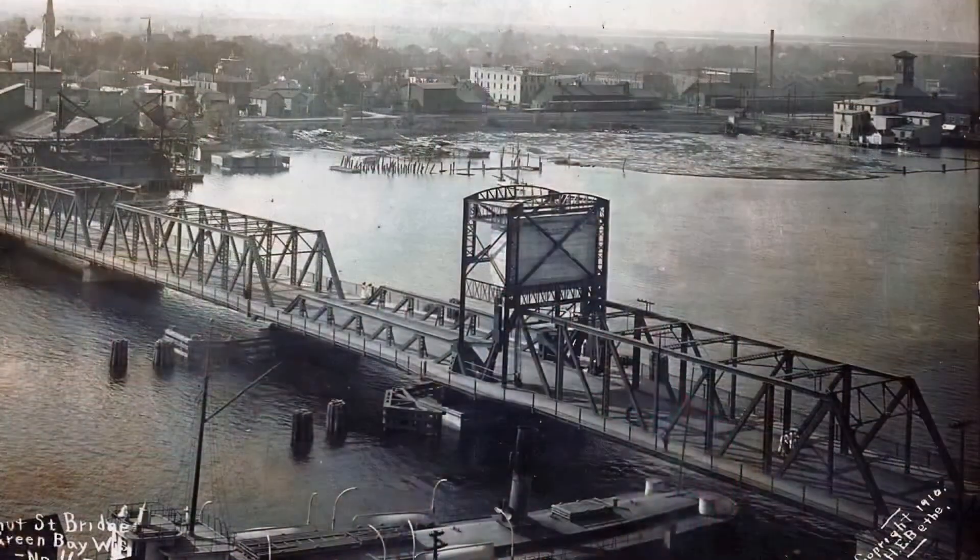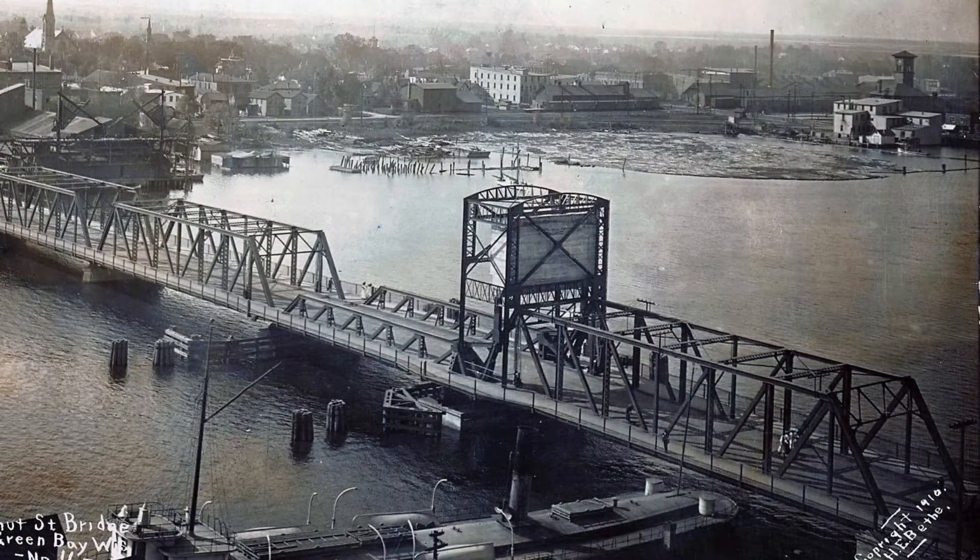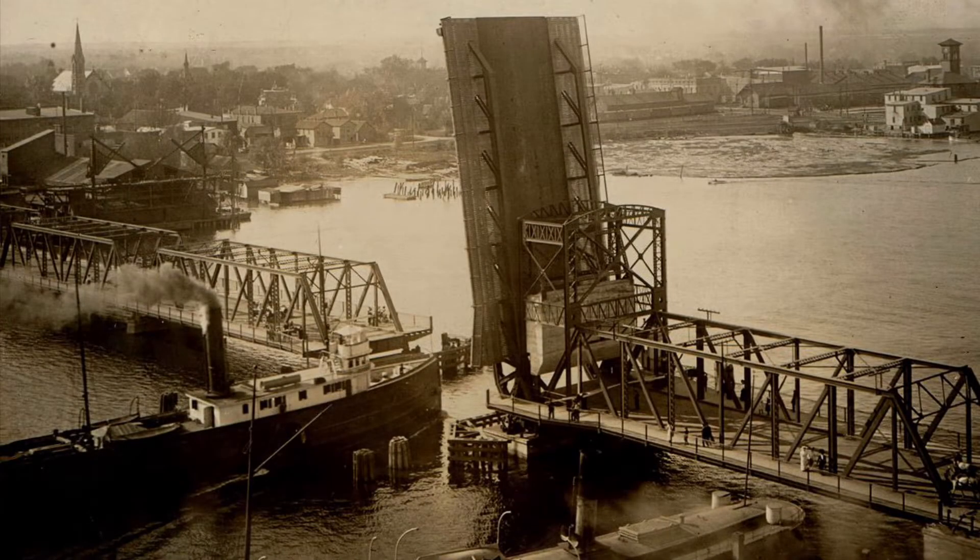The Walnut Street Bridge is a historic iron and steel bridge that spans the Tennessee River in Chattanooga, Tennessee. It was constructed in 1889 and completed in 1891, but fell into disrepair and was reconstructed in 1933.